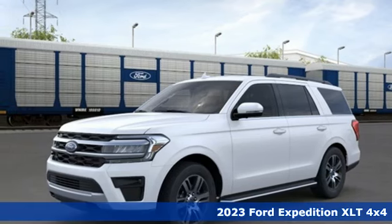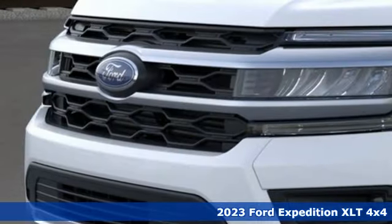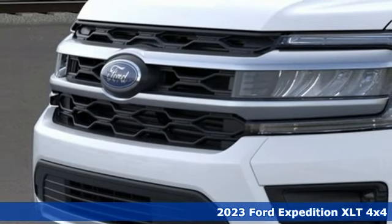Here's a 2023 Ford Expedition. Every generation has its Ford. This one's yours.